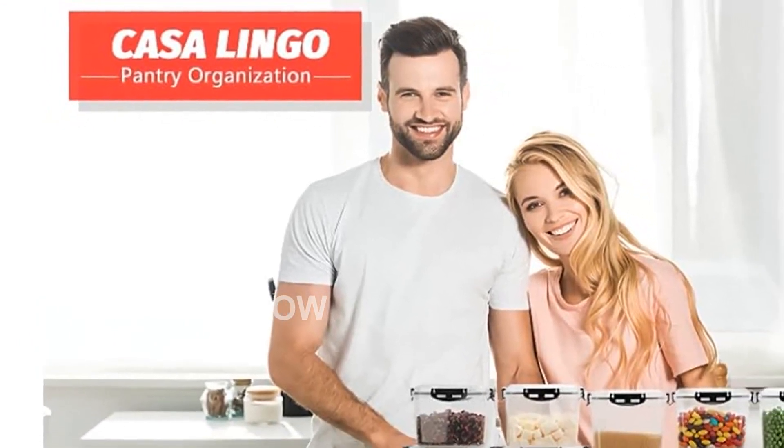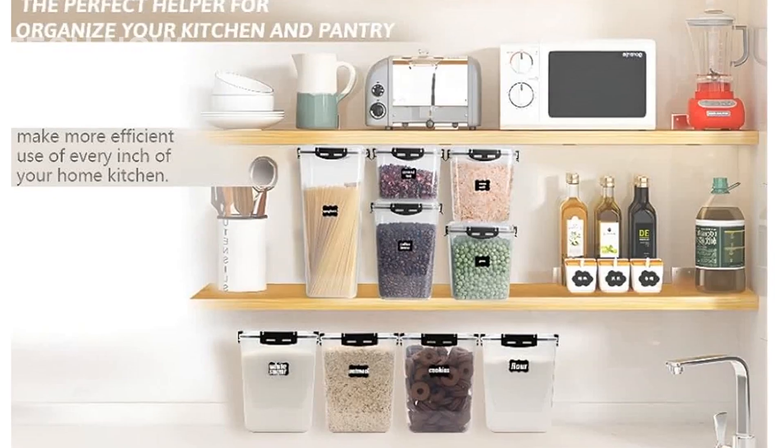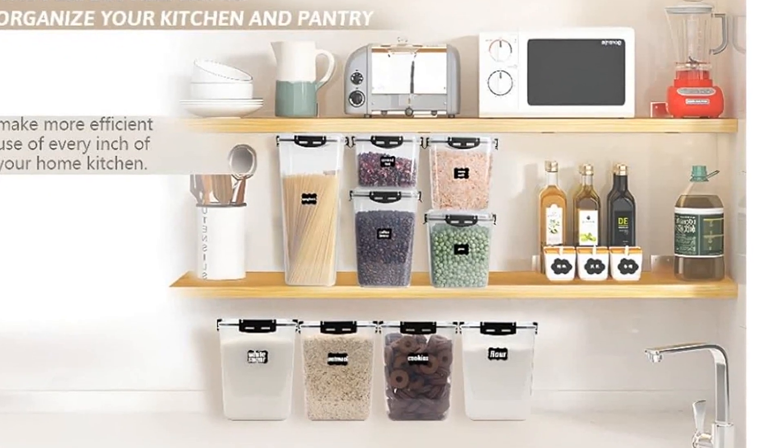Another innovative aspect of these containers is the new lock design. Unlike traditional designs that can easily break, the new lock design extends the lifespan of these storage containers.